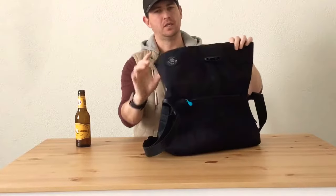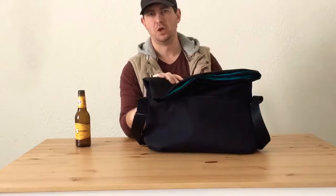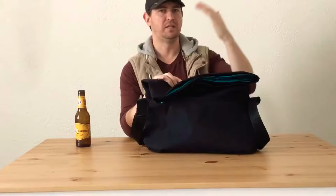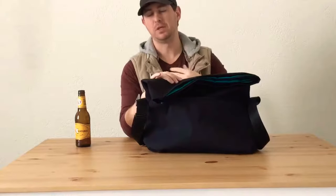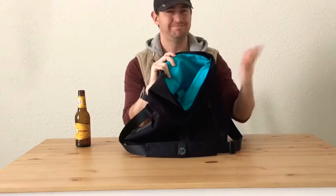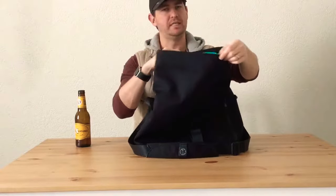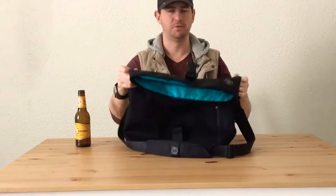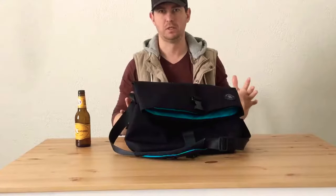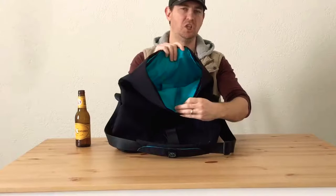I actually quite like not having that organisation in the main compartment, because it means if I'm throwing in a pair of shoes, a water bottle, or a notepad, it's not going to snag or catch on anything on the walls. I also love that the lining is this bright blue-green teal colour — it really brightens things up and makes it a lot easier to find things at the bottom of the bag. If it was just black lining inside a black bag, it would literally be one big shadow.